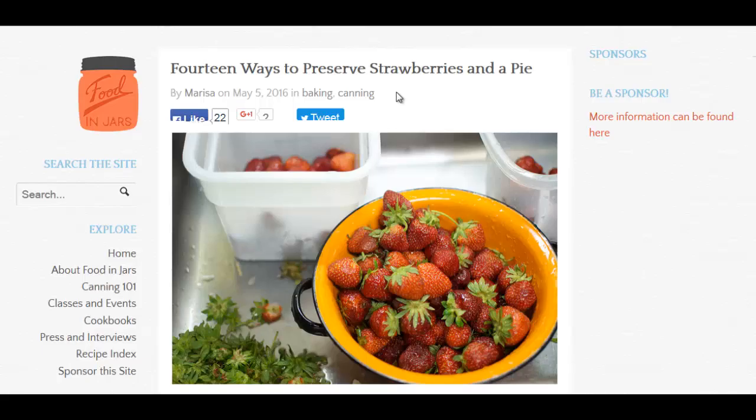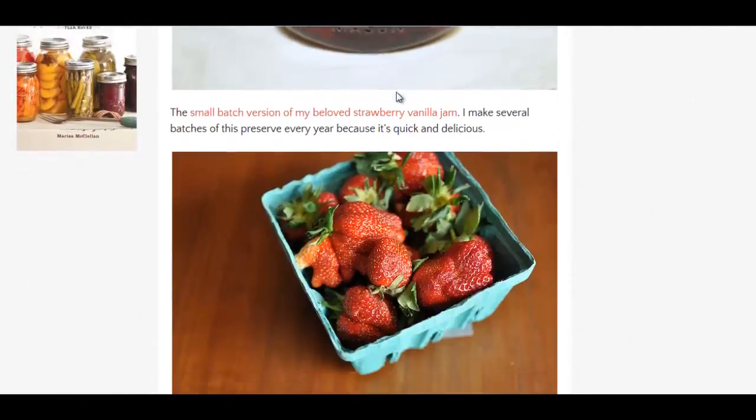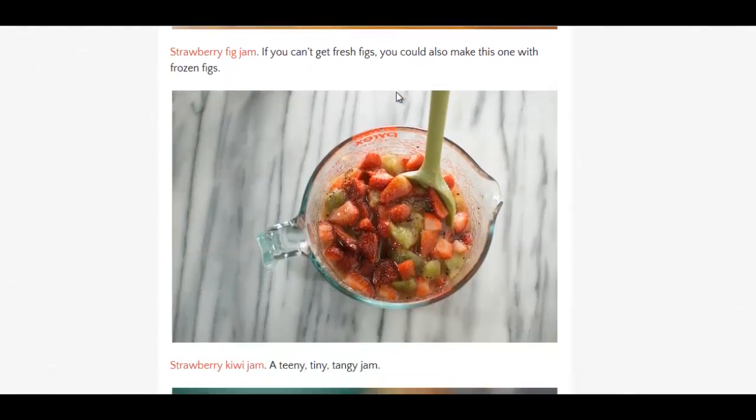They have an article here: 14 ways to preserve strawberries and a pie recipe. I'm going to cut them down and say you only really have 10 because the first five are pretty much jams. But there's still some good jams — strawberry rhubarb, scented with rosewater, fig jam.